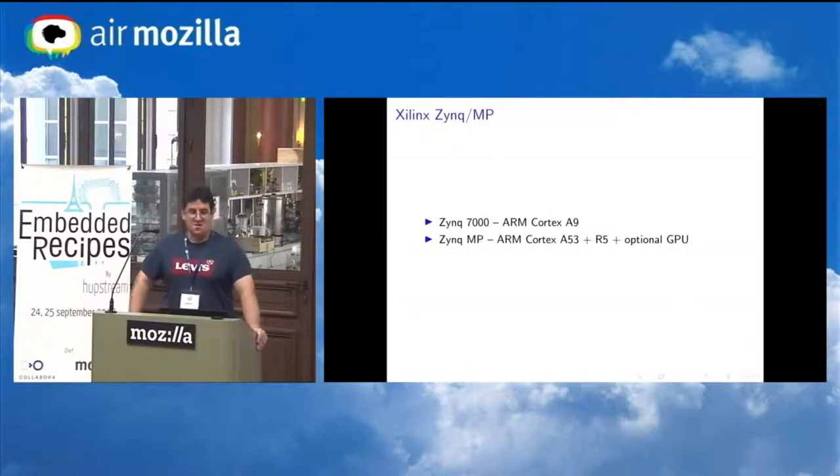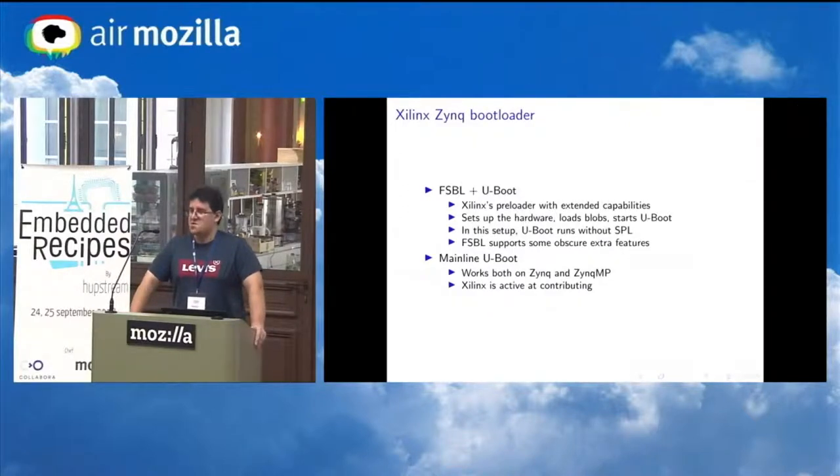Now let's talk about Xilinx. They have two product families: the Zynq 7000, which is a direct competitor to Gen 5 with Cortex-A9, and the Zynq UltraScale+ MP, which has ARMv8 A53 cores, a Cortex-R, and optionally a GPU. Xilinx recommends booting using their FSBL bootloader, which is BSD licensed and initializes pin mux, clocks, and the DDR controller, optionally loads the FPGA, then loads U-Boot into DDR and executes it. But U-Boot can do the same thing.